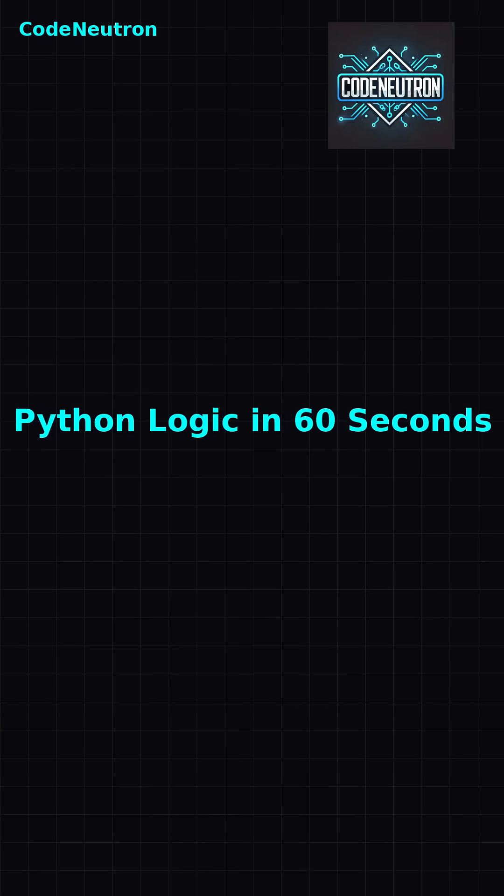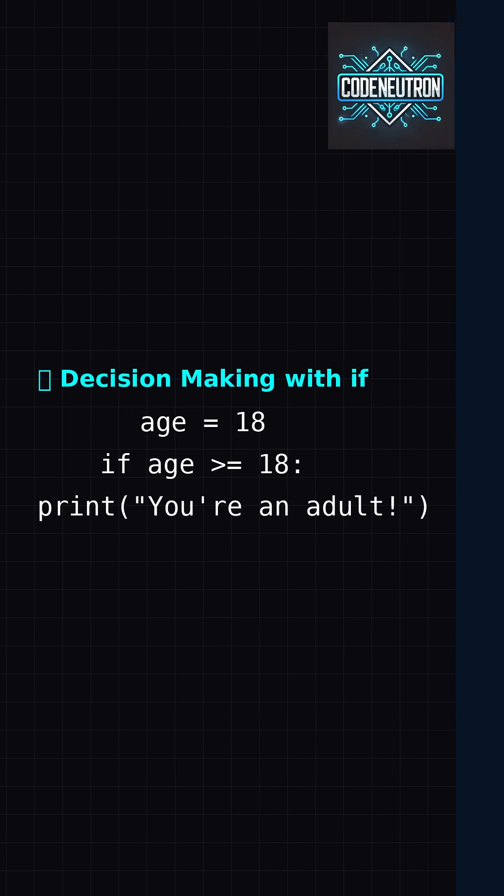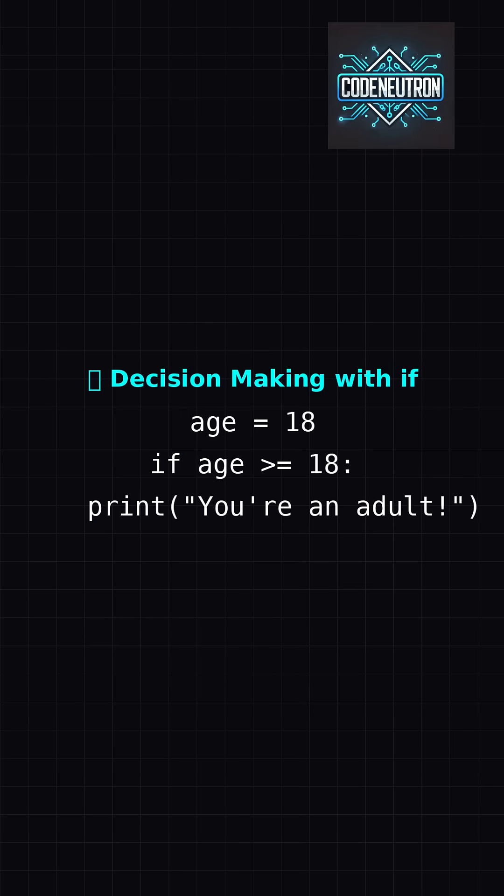Can code make decisions? Yeah! With if, else, and a dash of logic. The if statement checks a condition — if it's true, Python runs the code inside.